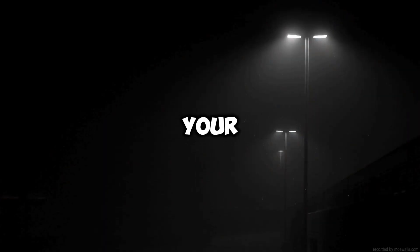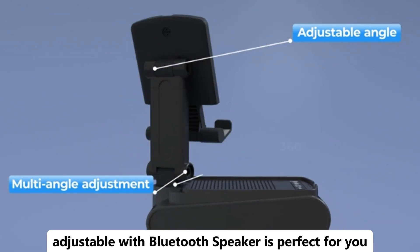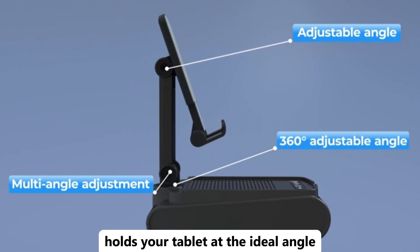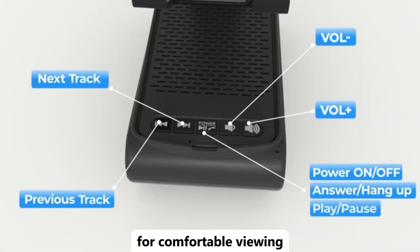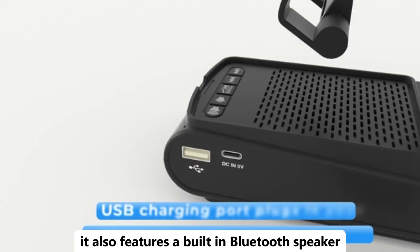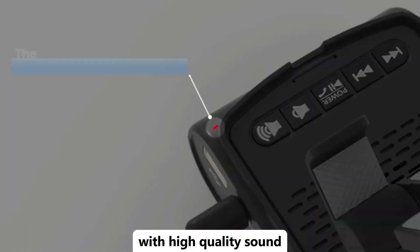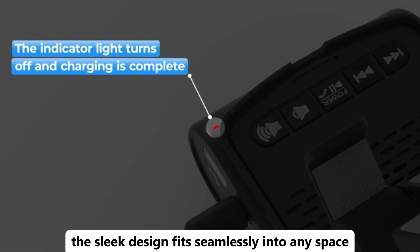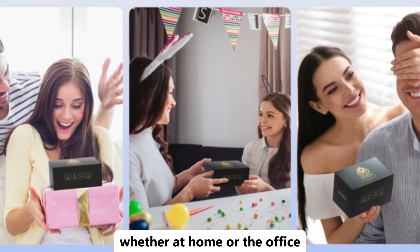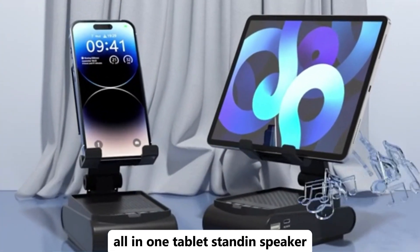Looking for a convenient way to enjoy your tablet and music? The tablet stand adjustable with Bluetooth speaker is perfect for you. This versatile stand holds your tablet at the ideal angle for comfortable viewing and can be adjusted to suit different positions. It also features a built-in Bluetooth speaker, allowing you to stream your favorite music or videos with high quality sound. The sleek design fits seamlessly into any space, whether at home or the office. Combine functionality and entertainment with this all-in-one tablet stand and speaker.